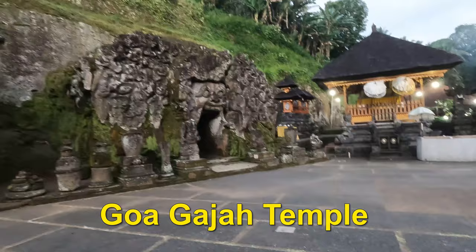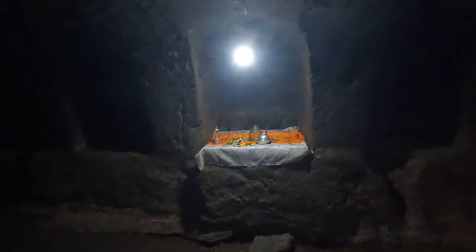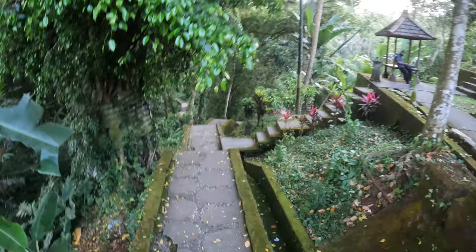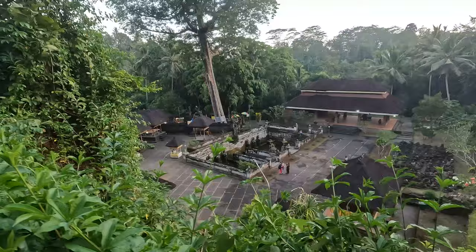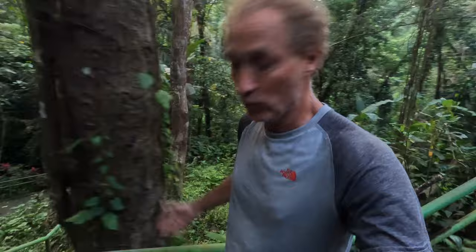This is the Pura Goa Gajah Temple and it costs $50,000 to enter. It's open 24 hours a day. Right now I came just before sunset and there's very few people here. This is inside the cave of the temple. There's the Hindu temple here and the Buddha temple. There's just so many temples to explore and they're beautiful — set in a lush jungle, a lot of times there's water flowing by. I came here late in the day and I'm the only one here right now.